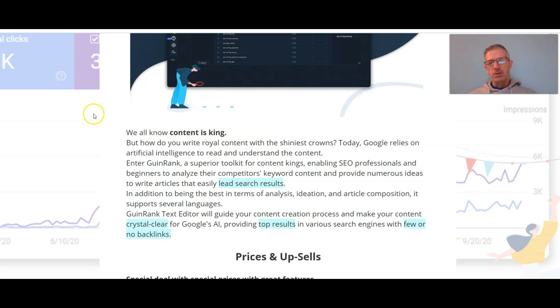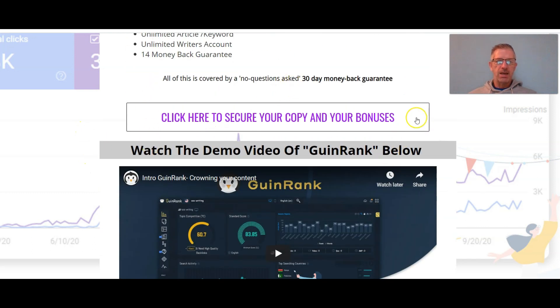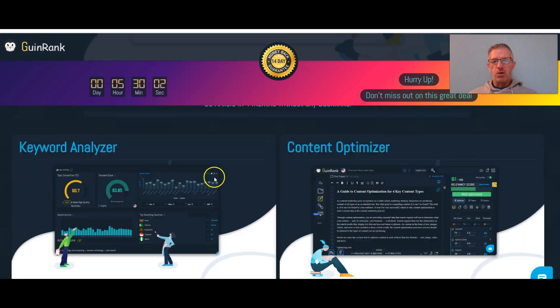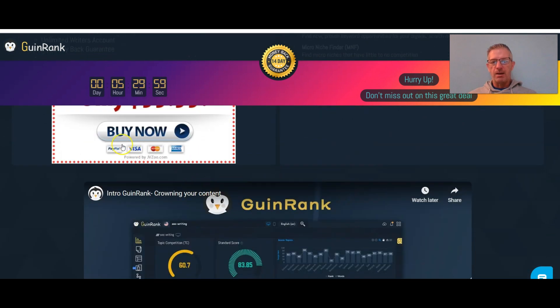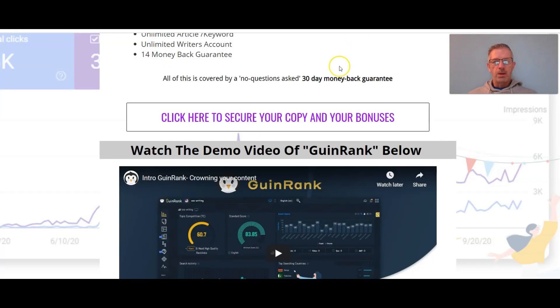If you have a website or products that you sell online, you know how important it is to rank high on Google, so this product could work for you. If you're interested in purchasing, click on the link below this video — that'll take you to the bonus page. Once there, click on one of the white tabs to go to the sales page, and from the sales page click another white tab to go directly to the product and my bonuses.